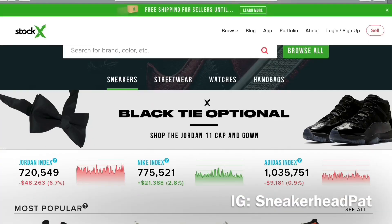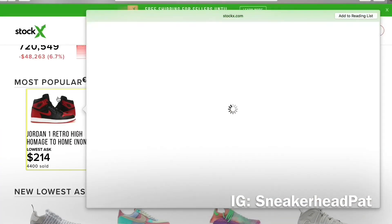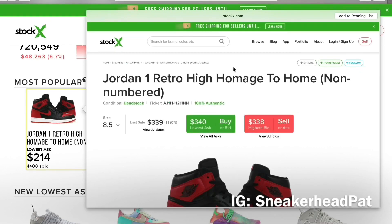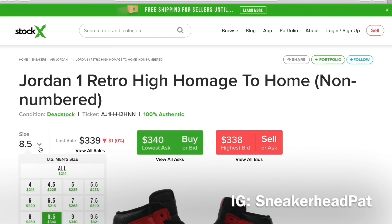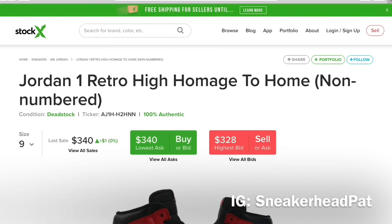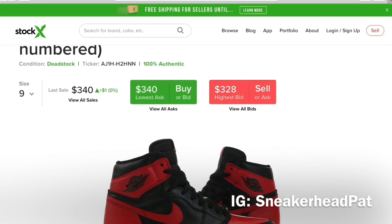Those Homage to Home Ones came out today and I took a strong L. Let me see how they did on here. I might do a video on why I actually passed on them — even though I took an L, normally I just hop on Stock X and buy them, but I couldn't do it. I might do a video and explain why.